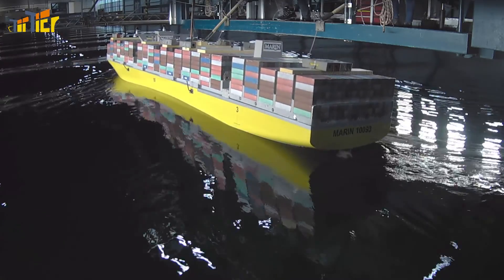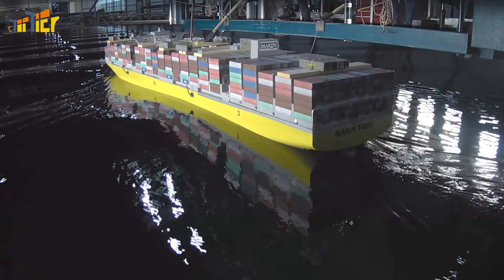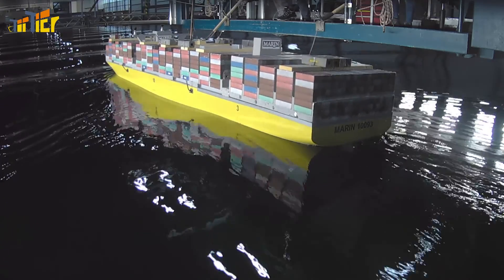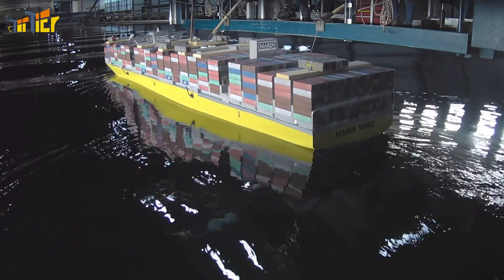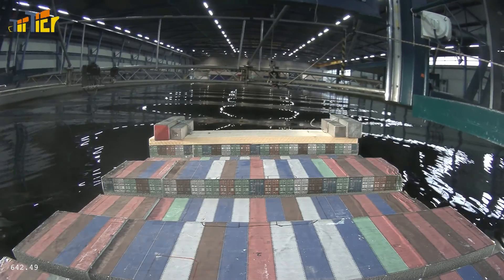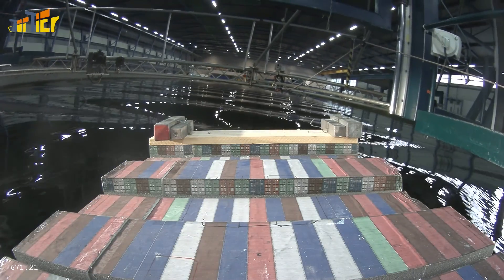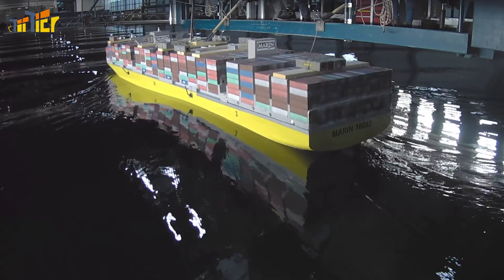Here you can see a scale model sailing with waves from a stern. There doesn't seem to be anything wrong in this situation. The waves aren't especially high, the ship is rolling slightly and barely pitching. But the rhythm of the waves can reinforce the ship's normal roll pattern and cause it to roll heavily. This is called parametric roll.